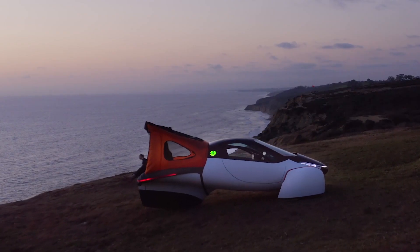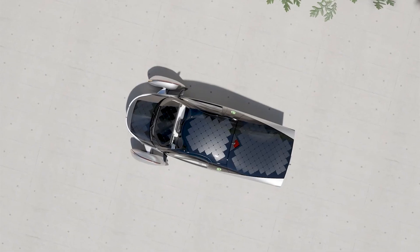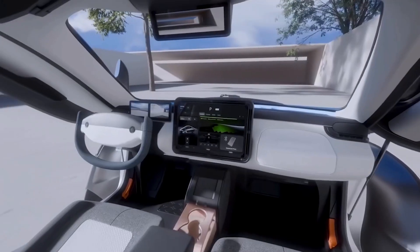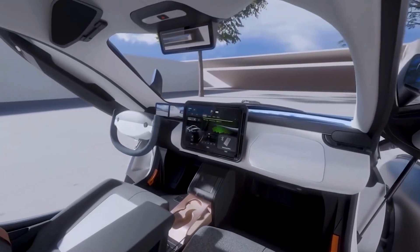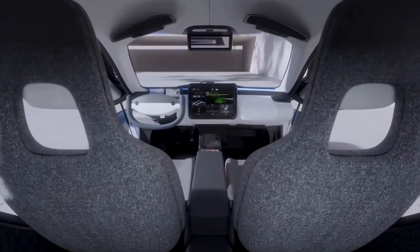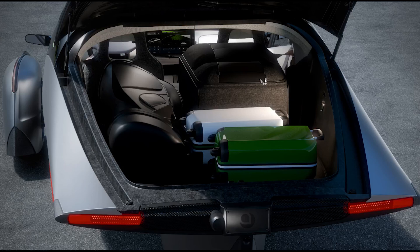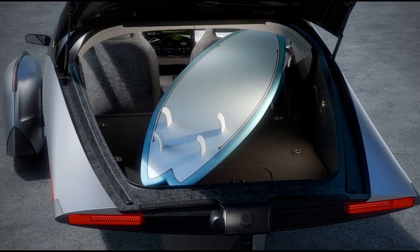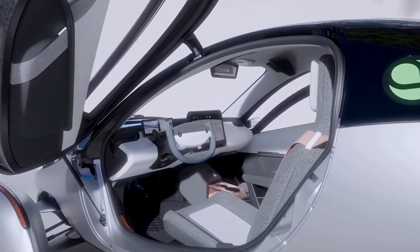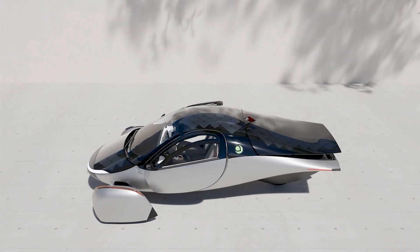And if you're worried about climate change or gas prices, Aptera has you covered. In sunny climates, you're looking at over 10,000 miles per year without plugging the car in. Seriously, folks, we might be on the brink of a revolution here. The four solar panels located on the hood, dashboard, roof, and hatch — like a solar-powered spaceship — will keep you cruising for miles without needing to hook up to a charging station. This vehicle might just be the solution to our charging woes.